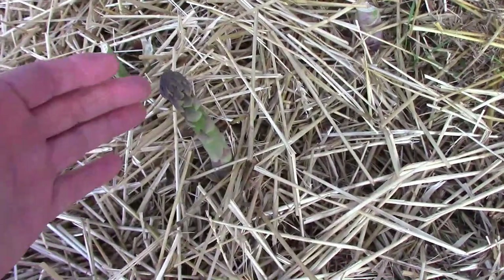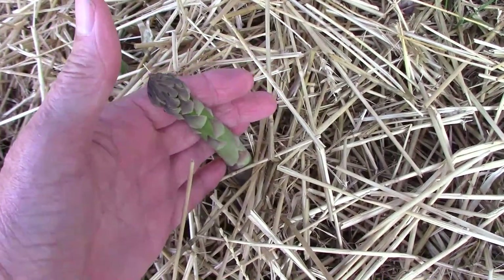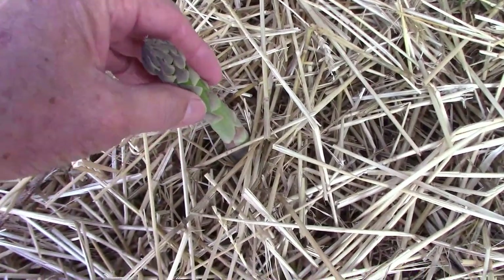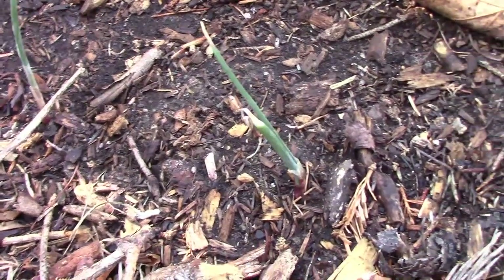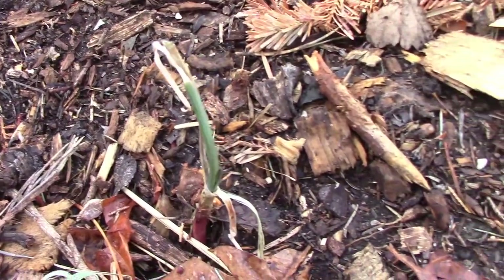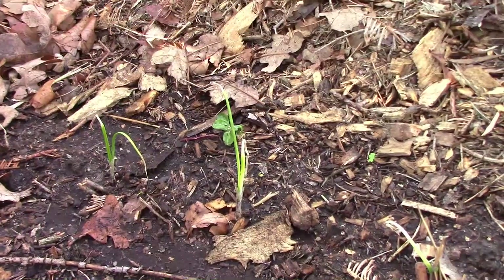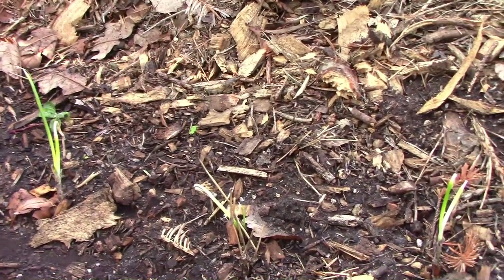The asparagus is later than it usually is and we're not getting as much as we usually do, but the ones we are getting are larger in diameter than they usually are. I planted two types of onions — the first one is Red Candy Apple, one I haven't grown before. The second type I'm growing is 1015 Sweet Onion, and that's another new one for us.